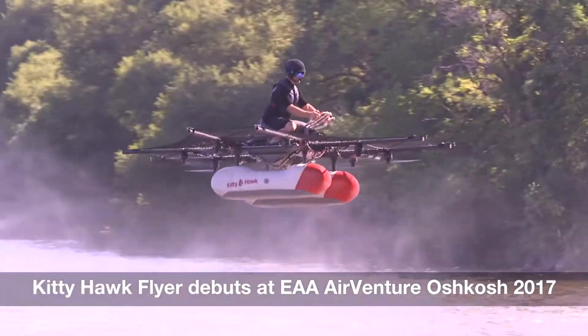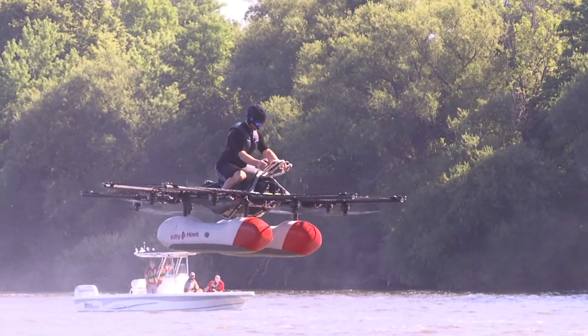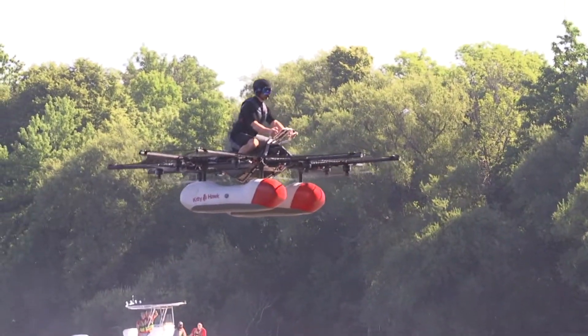We've been flying this for about six months now, and we've been working on our next version which we'll be selling by the end of the year. A lot of the things we're working on are, for example, being able to fly in higher wind conditions. This was kind of at the limit of what we like on the prototype.